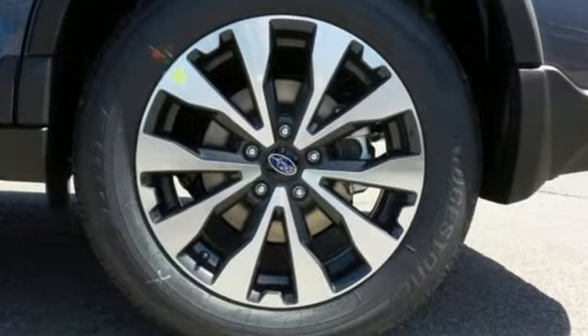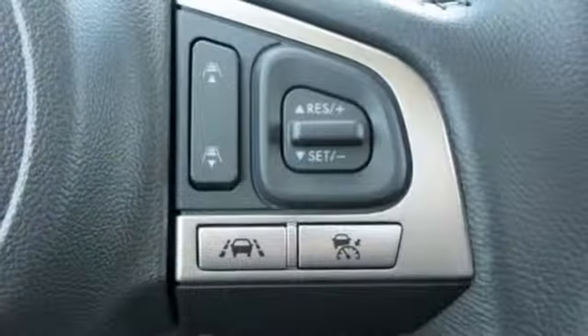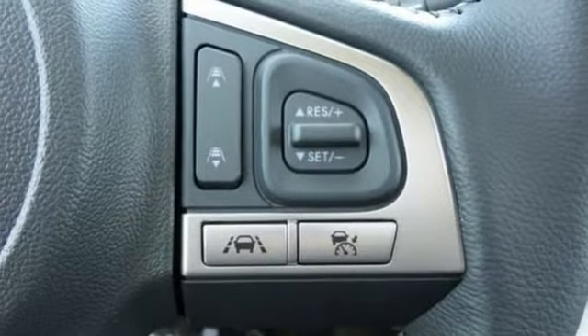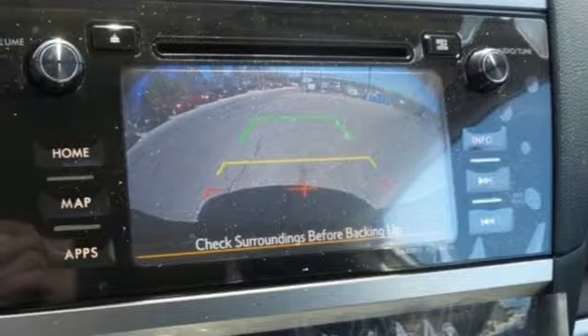Above average ground clearance and symmetrical all-wheel drive and X mode set this crossover apart. Features including Starlink with a touchscreen and Bluetooth help keep you connected. The venturesome shell welcomes you inside with a soft and relaxing cabin space.